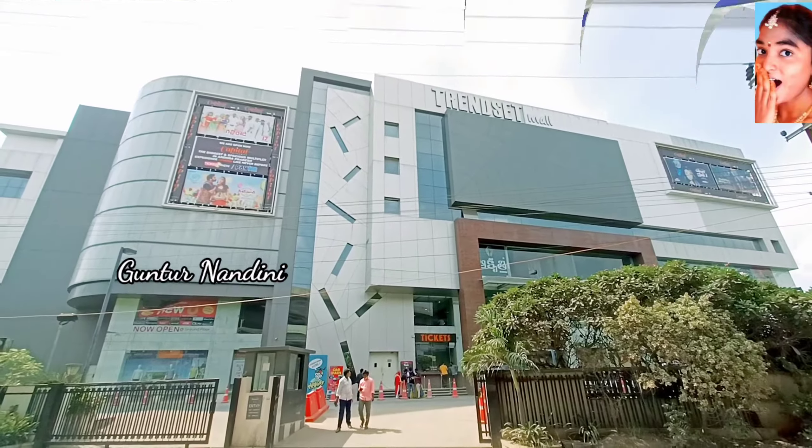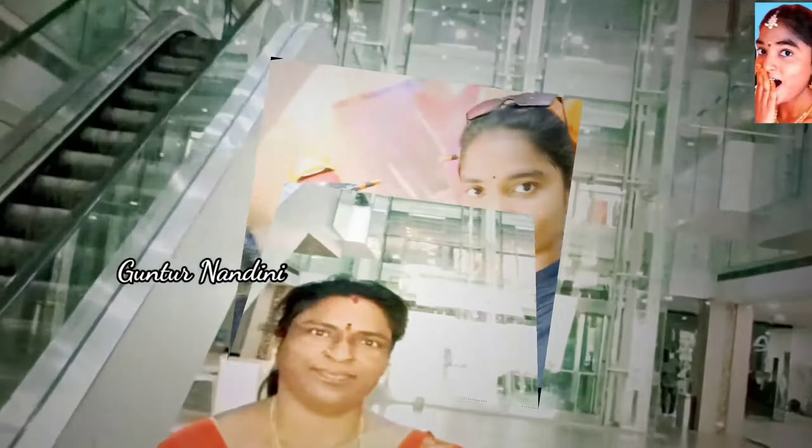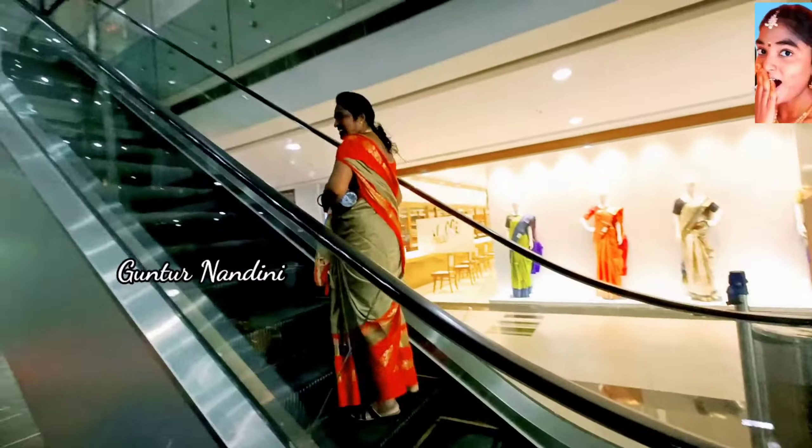Hello friends, welcome to my channel Guntur Nandini Vlogs. This is my trendset in Vijayawada. It is a beautiful one.